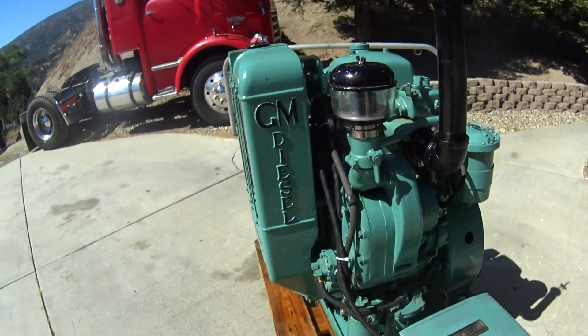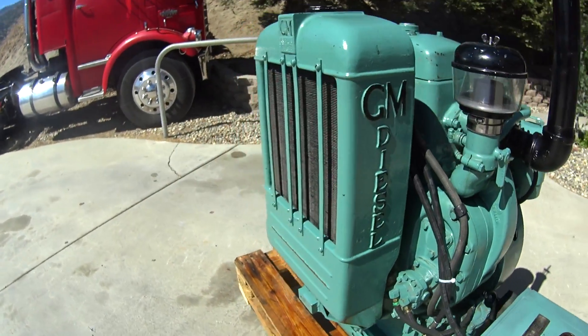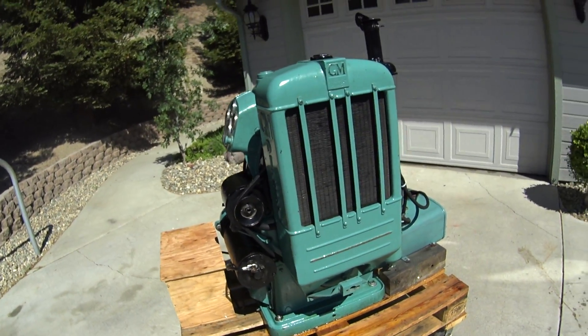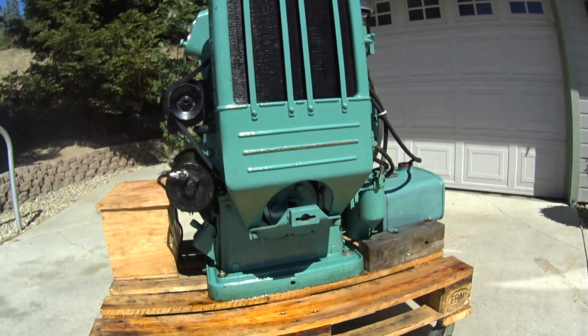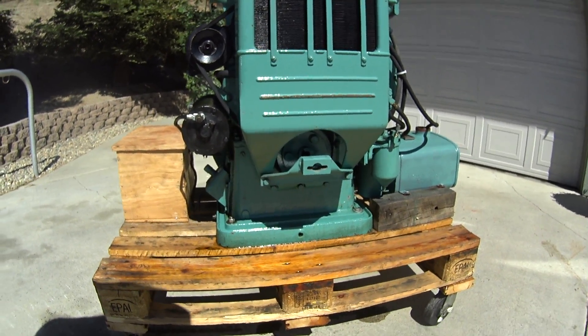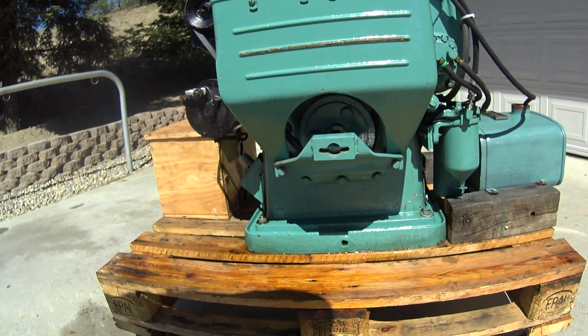We did get it running, so I'll start it up. What's neat about this one — and it's one of the more rare ones — I've heard different stories about how many still exist. Somebody says there's 10, but there's got to be a lot more than that. Most of them went to the bottom of the ocean when they scuttled the ships.